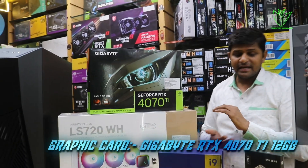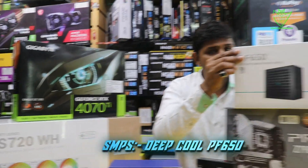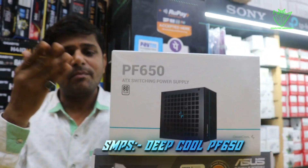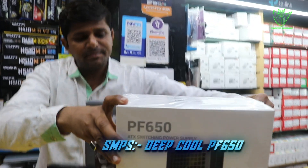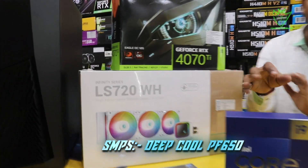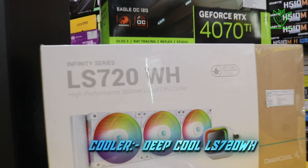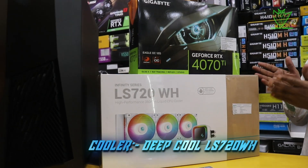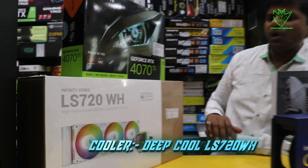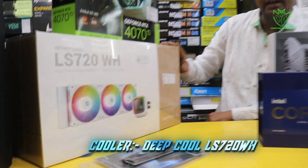We are talking about the SMPS — we have used a Deepcool power supply, which is very good for a high-end build. For the cooler, we have also provided a Deepcool ARGB AIO cooler, model number LX720WH, which is a very good cooler. Since the processor is high-end, having a good cooler is also very important.